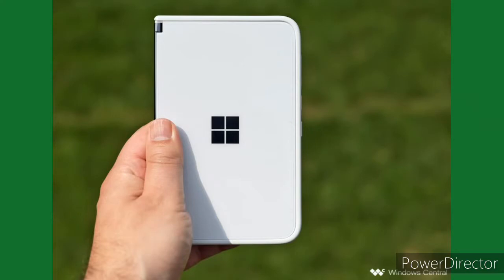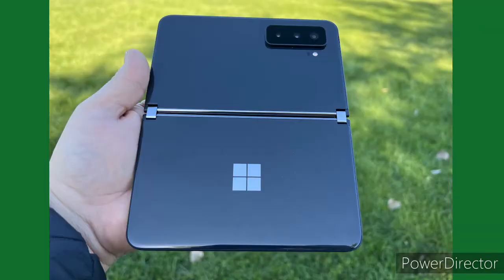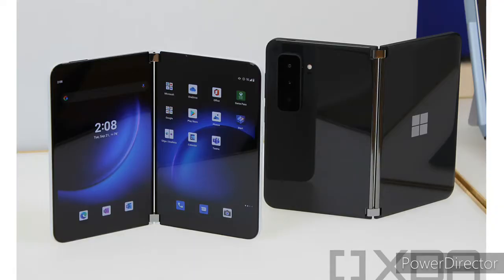Then the Surface Duo 1 came out by Microsoft, which was nice when you look at it from the outside, but the moment you open it, it becomes another story — bad performance, bad screen, and bad cameras. So Microsoft promised to upgrade everything that was wrong with the Surface Duo 1, and the Surface Duo 2 came out with a more upgraded chip, slightly better performance, an OK camera, and an amazing screen.